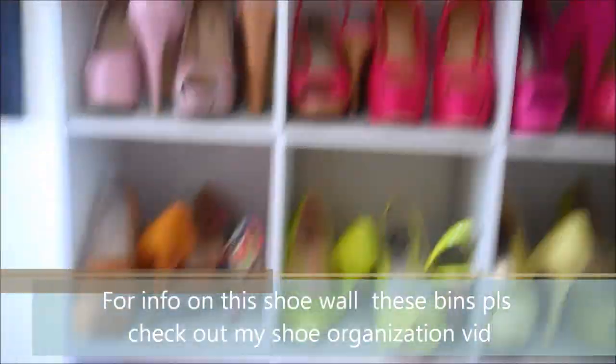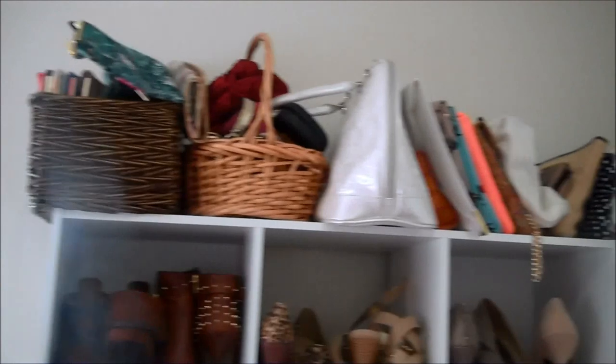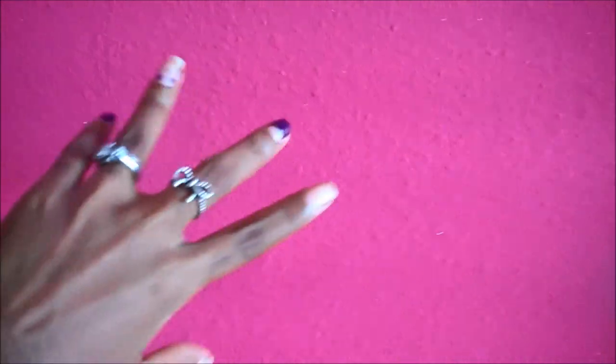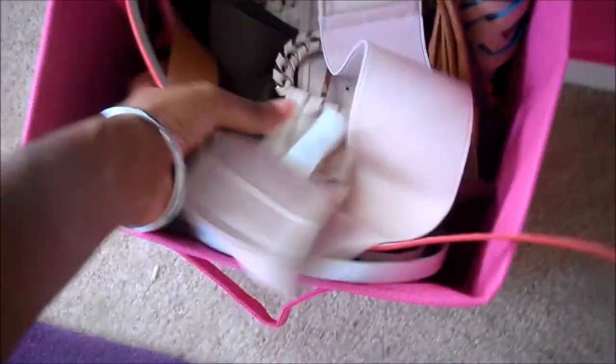This is my gigantic shoe wall, which you guys have seen in my shoe organization video. Up here I have all of these purses. I also painted it this really cool hot pink color and put glitter in the paint — I don't know if you guys can see that, but it's hot pink with glitter. Whoever gets this house after me is going to go crazy trying to cover that up.